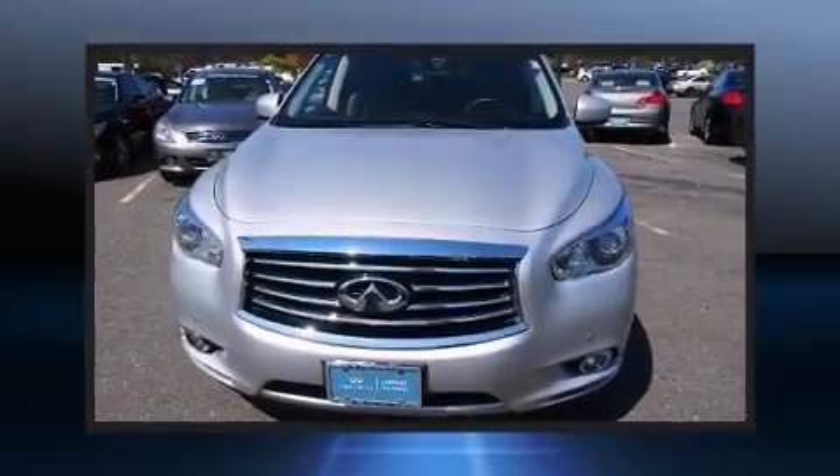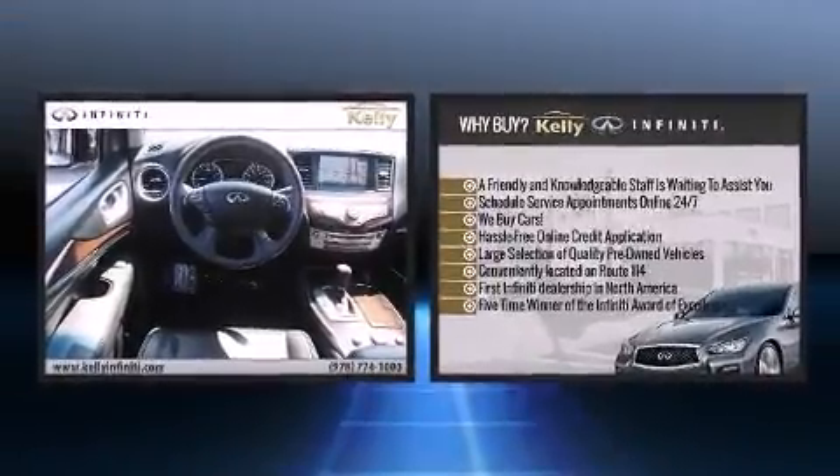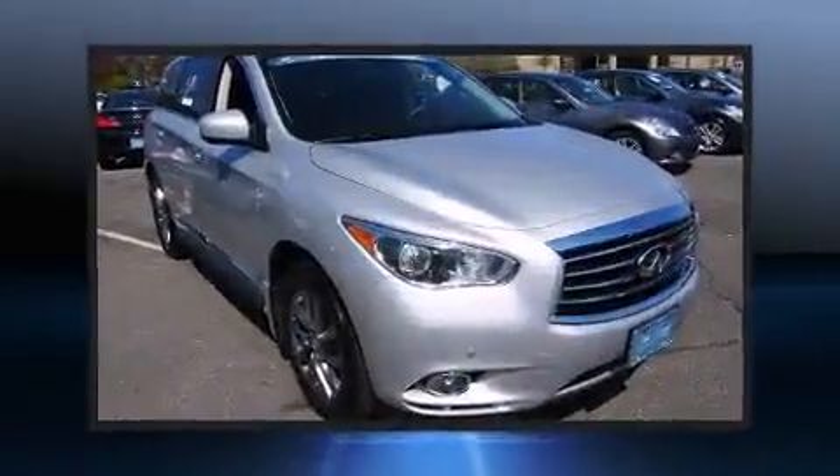The 2013 Infiniti JX35. Smooth gear shifts are achieved thanks to the 3.5-liter six-cylinder engine, and for added security, Dynamic Stability Control supplements the drivetrain.